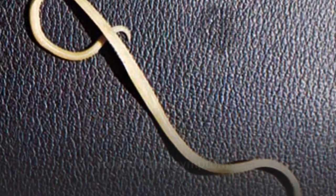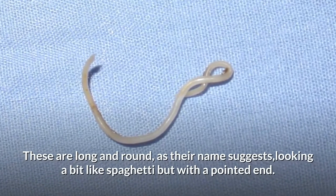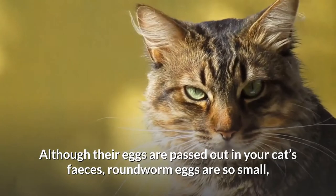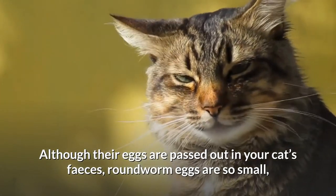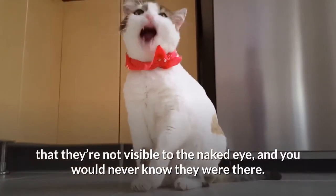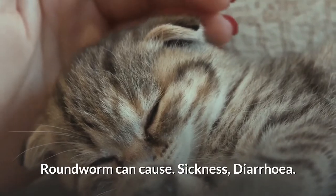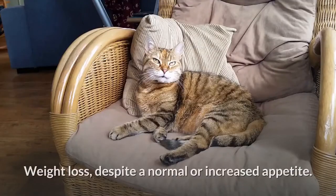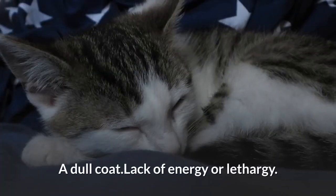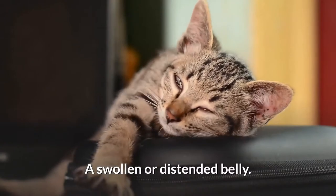Roundworm symptoms. These are long and round, as their name suggests, looking a bit like spaghetti but with a pointed end. Although their eggs are passed out in your cat's feces, roundworm eggs are so small that they're not visible to the naked eye. Roundworm can cause sickness, diarrhea, weight loss despite a normal or increased appetite, a dull coat, lack of energy or lethargy, and a swollen or distended belly.